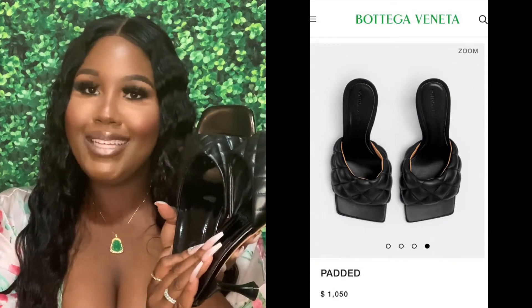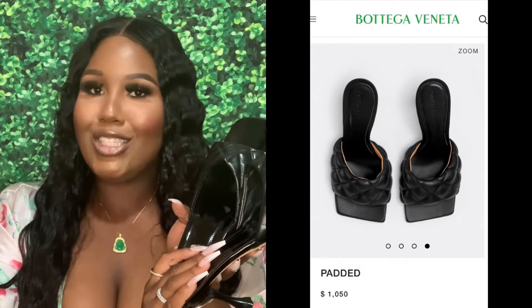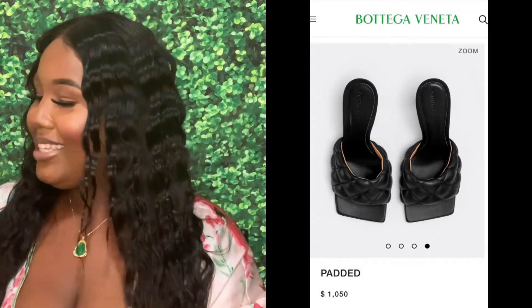I think these shoes look the best with French tip toes. All Bottega shoes look so good with French tips. So these are a dupe — you could probably already tell. I can't wait to actually start wearing those. When I do start wearing those, I'll probably wear them with this.